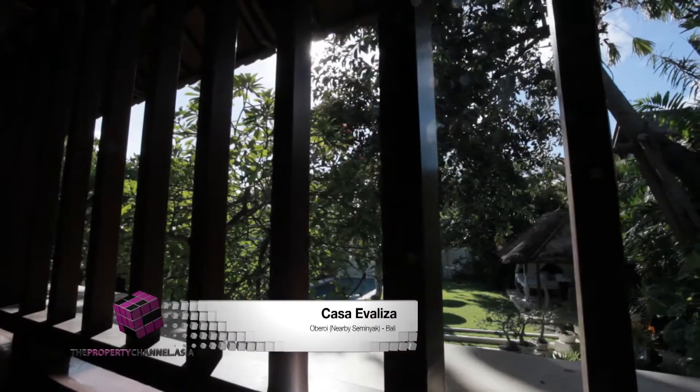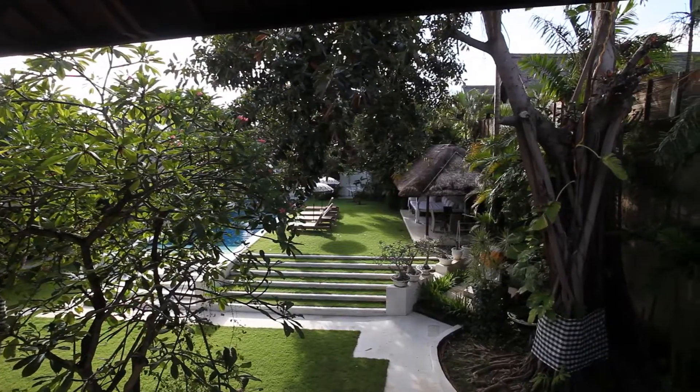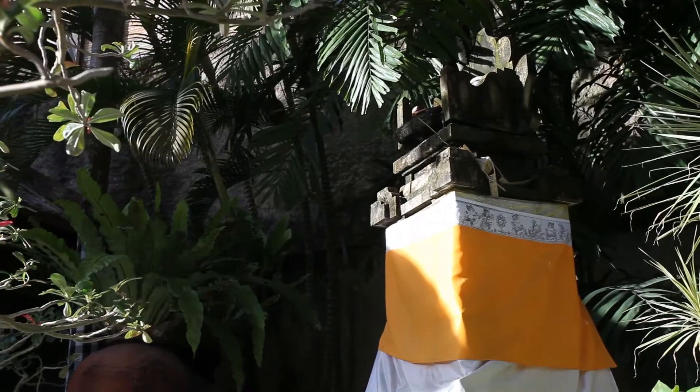A perfect example of what a traditionally styled Balinese villa should be, Casa Ivaliza offers classic design with a modern touch.